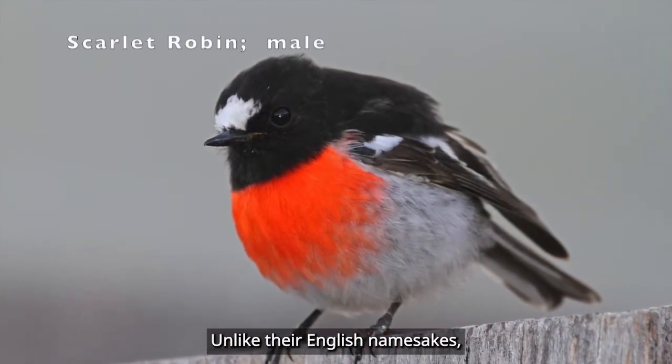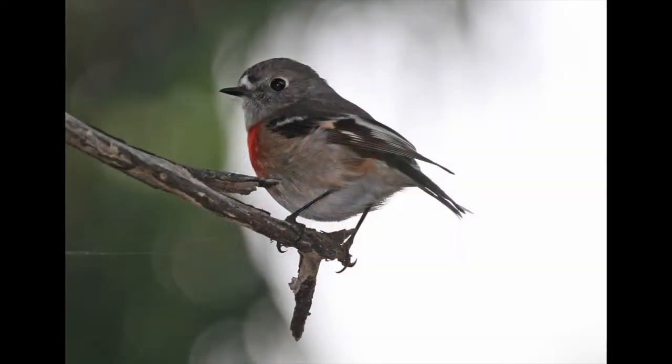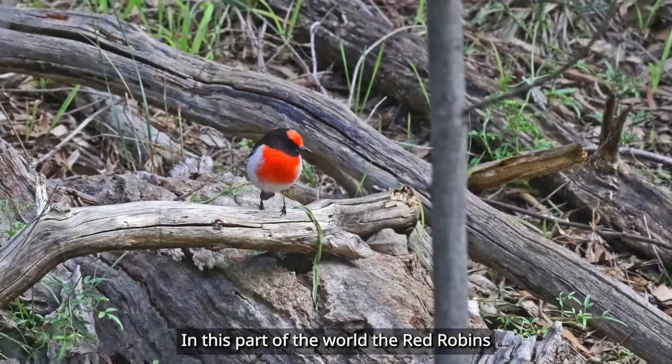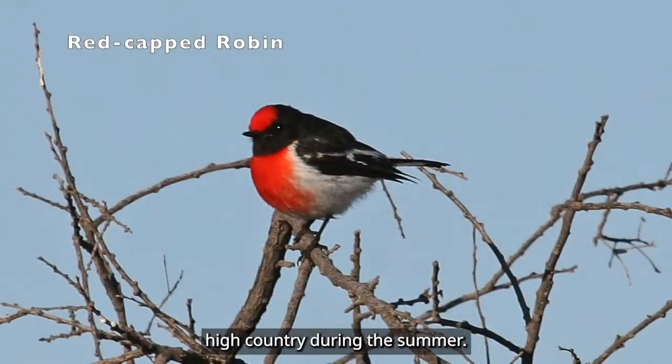Unlike their English namesakes, a number of our local robins actually do have red breasts. In this part of the world, the red robins tend to be winter visitors, going up into the high country during the summer.